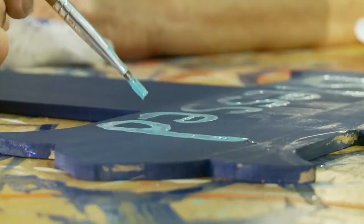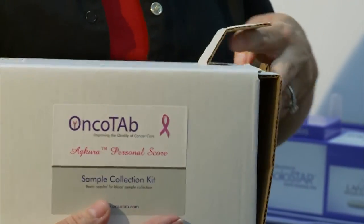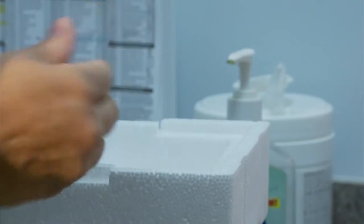Today she's cancer free, but that doesn't mean she's worry free. Murphy says she's on pins and needles every six months waiting for the results of her mammogram to make sure the cancer hasn't come back. That's why she started using a new product called Agura Personal Score, a test designed to help detect breast cancer. It's a very simple blood test. Meet Dr. Pinku Mukherjee.